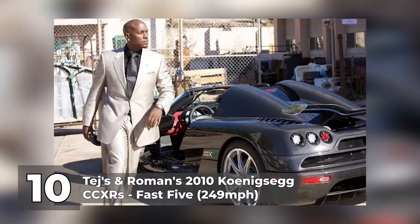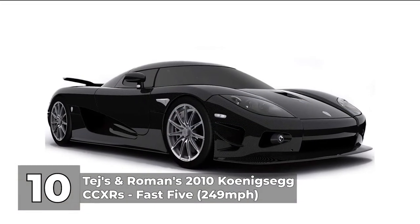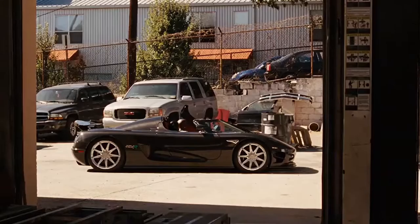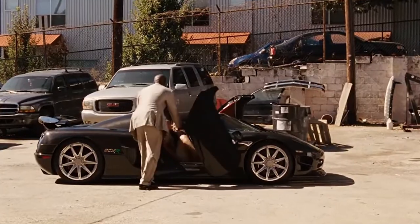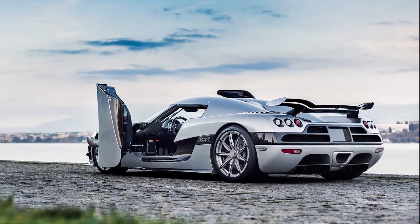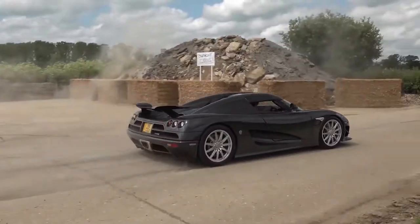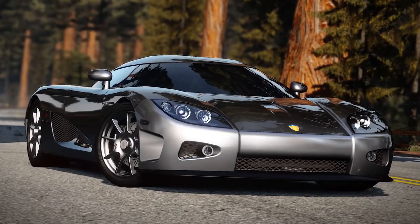Number 10: Tejas and Roman's 2010 Koenigsegg CCXRs in Fast 5, with a top speed of 249 miles per hour. Compared to some of the car makers on this list, Koenigsegg is a genuine rookie, but they've figured out how to build a significant following. Crude carbon fiber and a gigantic wing make the car look like a Decepticon from the Transformers movie. The Swedish brand manufactured only 30 standard CCXs — just barely passing the prerequisite of 25 to be considered a production car. Just 4 CCXRs were ever built, making it the second quickest car here and also the rarest.